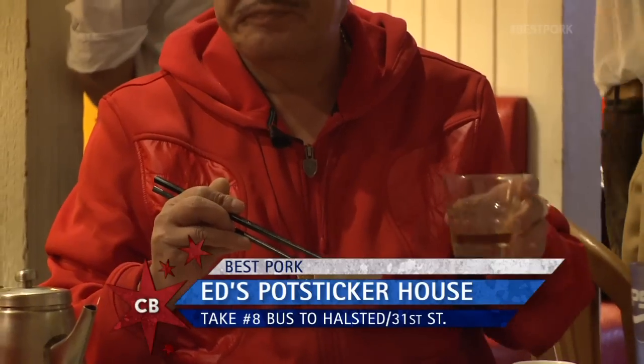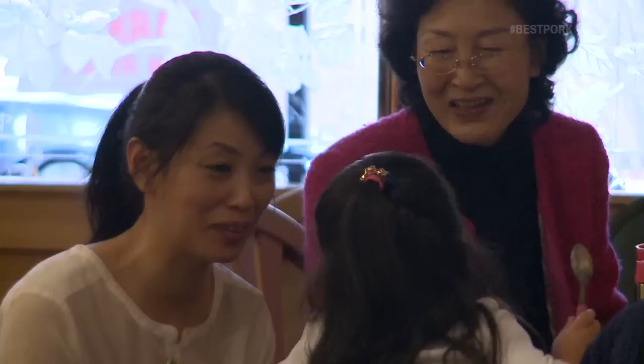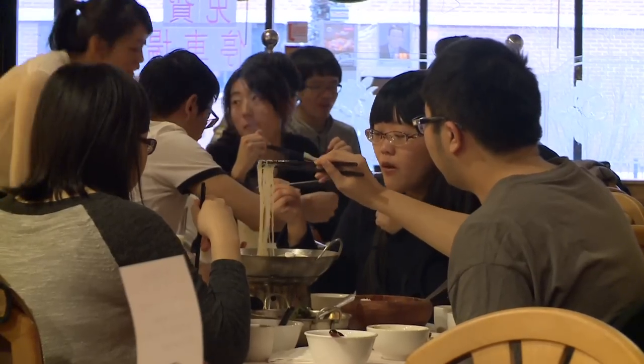They really are trying to fatten me up here at Ed's Potsticker House, because as soon as I walk through the door, Ona Ran has some of their famous pork dumplings waiting for me. I don't often get the chance to sit down and eat before we even get in the kitchen. So thank you for that. But you guys are famous — tell me about Ed's Potsticker House.